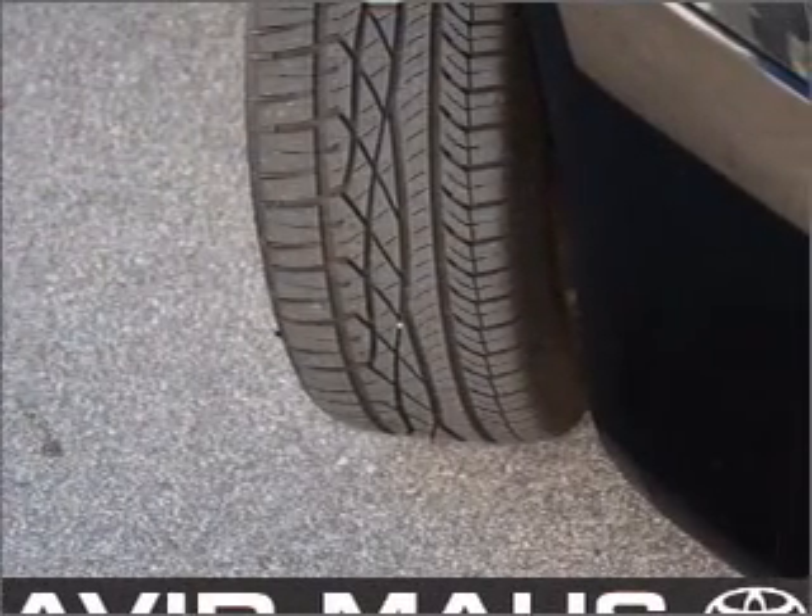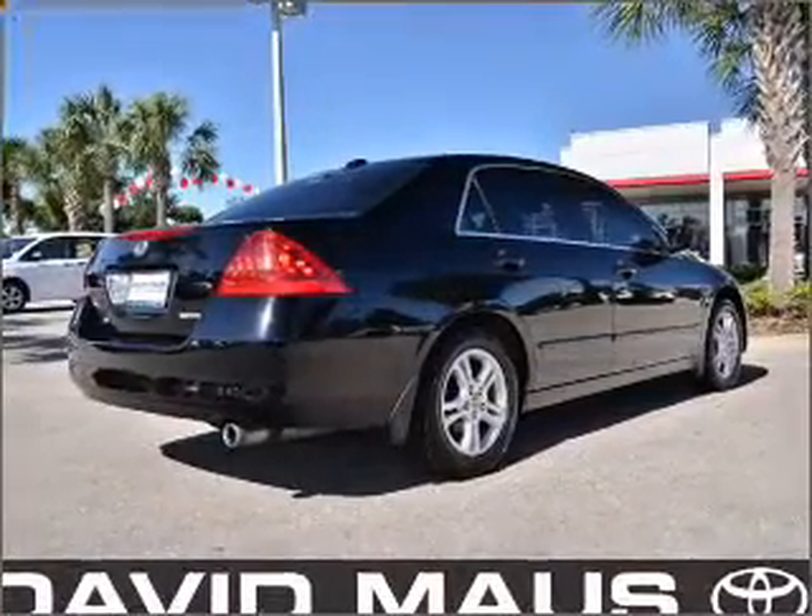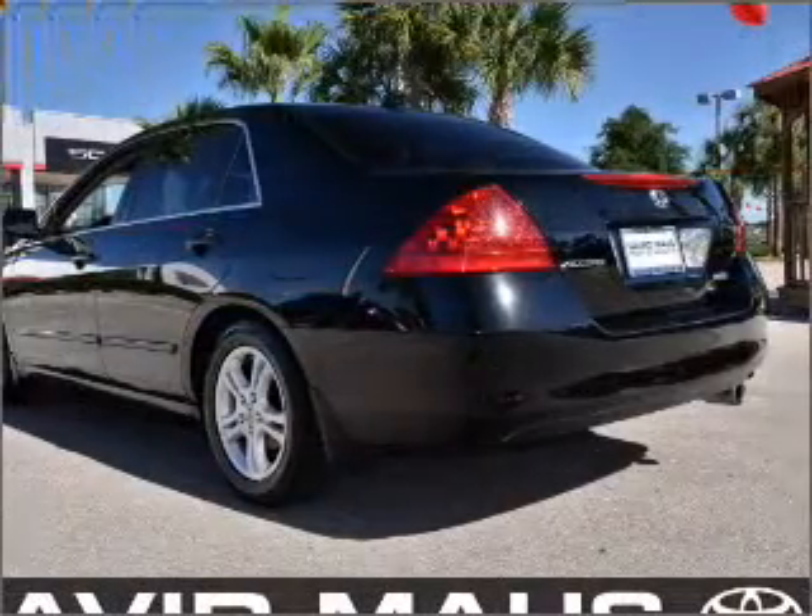Premium wheels lend a distinctive appearance. Brake safely with the anti-lock braking system. The sunroof lets fresh air in. Let us put you in the driver's seat today.